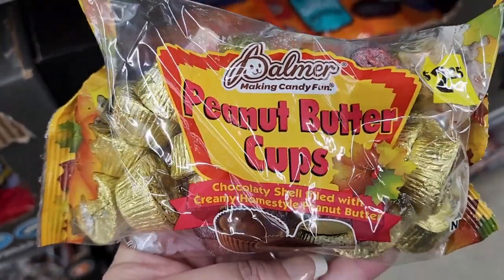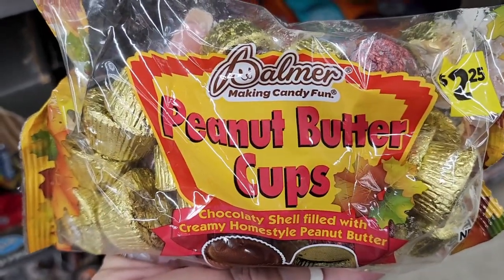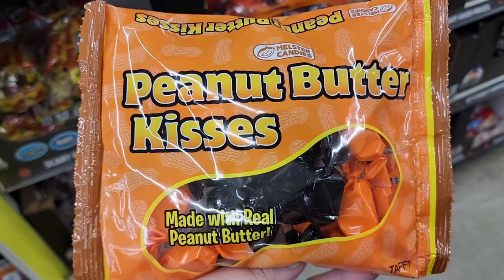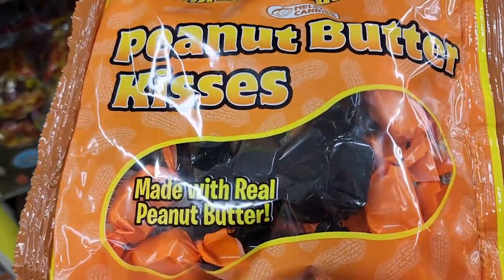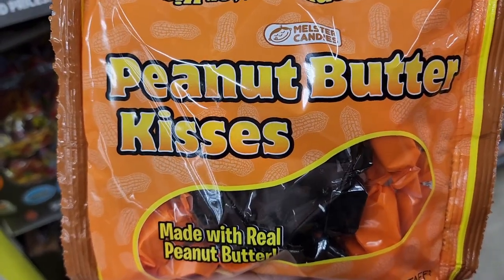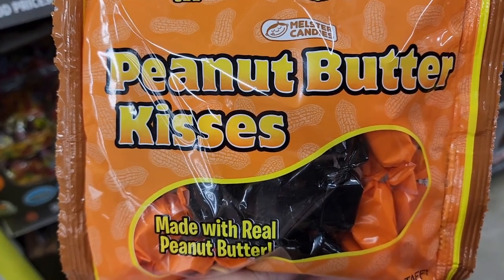$2.25 on the peanut butter cups. I don't like anything about this brand — I think it tastes cheap and nasty. A dollar on the peanut butter kisses — they've got peanut butter in the middle. Most people think they're nasty but my daughter hates them and I absolutely love them. I liked them as a kid too.